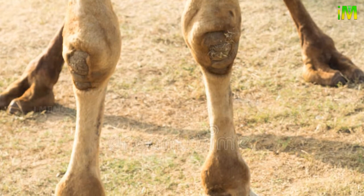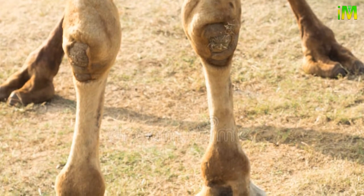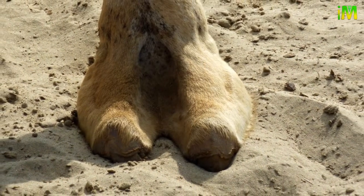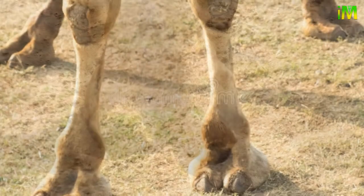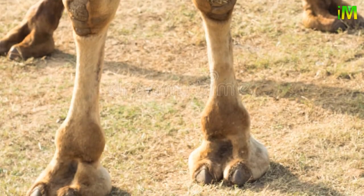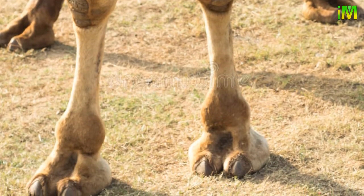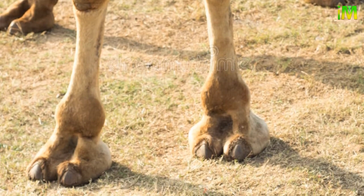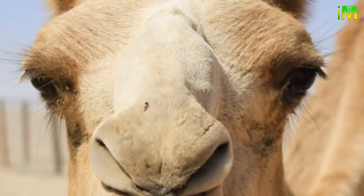Camels have long legs with broad feet that uniformly distribute their weight over the sand and stop them from sinking into it. Each foot has two toes with thick padded bottoms that spread out when they put their feet on the ground. The long legs also help keep their body a good distance above the scorching desert sand.